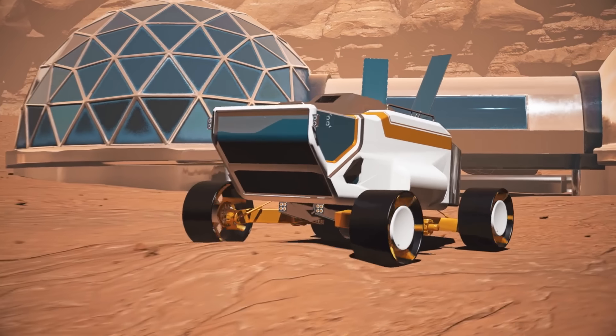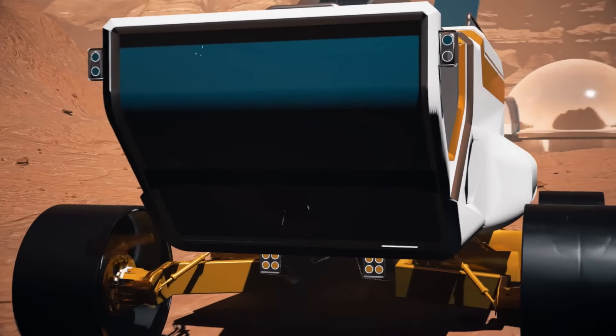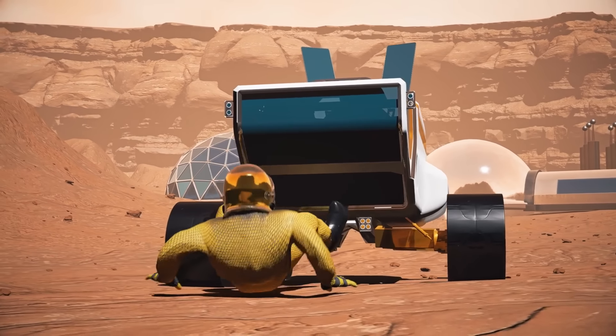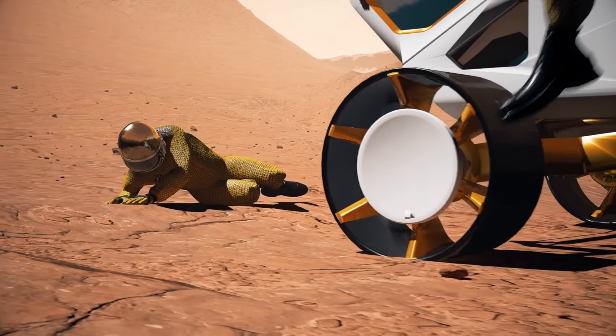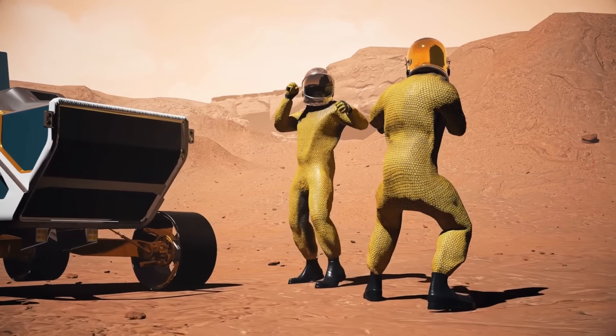Here's where we already stumble upon a bunch of problems. For example, we're not sure how well the people in the colony will work together. Will they communicate with each other like normal human beings? Will they share their time and resources as they should?